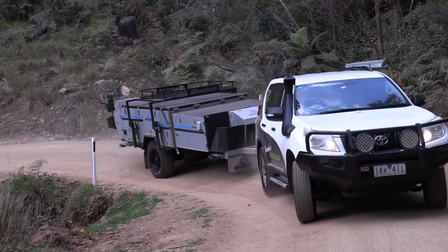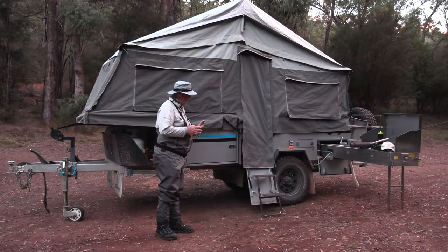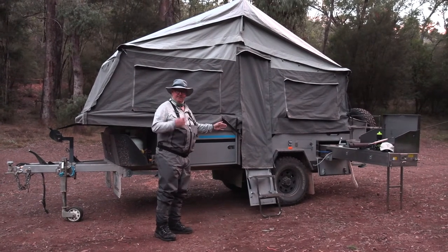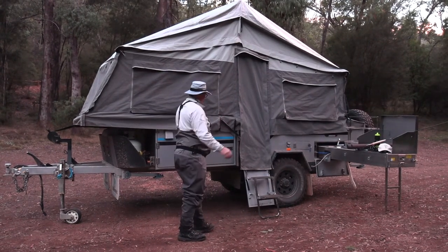After spending two weeks in the Maverick camper, I've got to tell you, I absolutely love it. It's a serious four-wheel drive camper van. This one in particular has been up and done all of Cape York, and is still perfectly suited to what we do around Victoria and New South Wales as well.